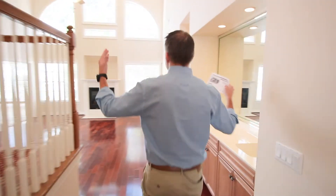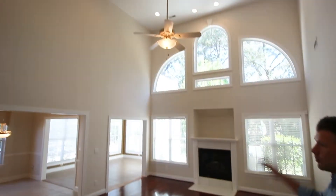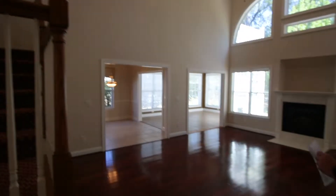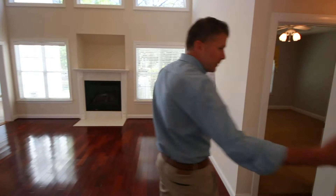Really spacious living area — this is 20-foot ceilings or so. The owner just had the whole place repainted as well. You've got real cherry hardwood floors, a gas fireplace, and a wet bar back behind me.